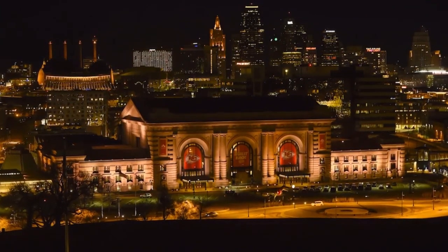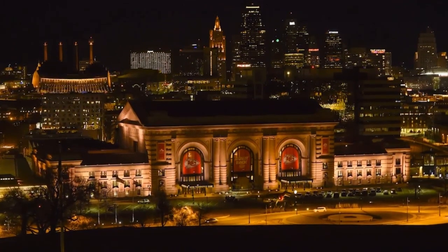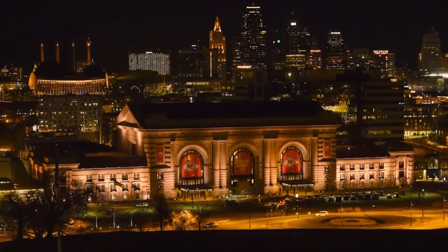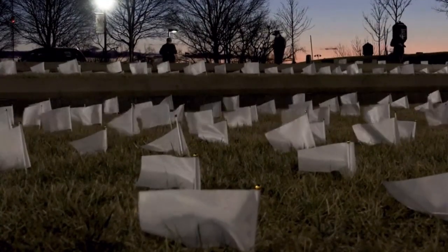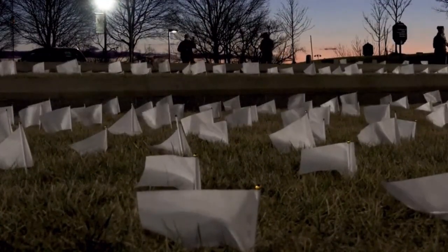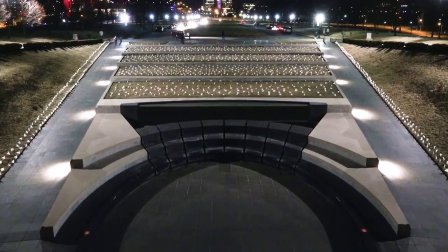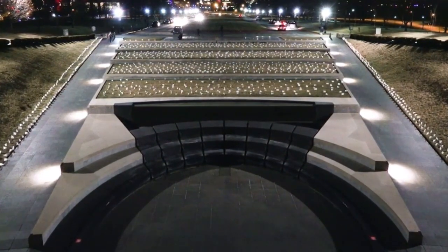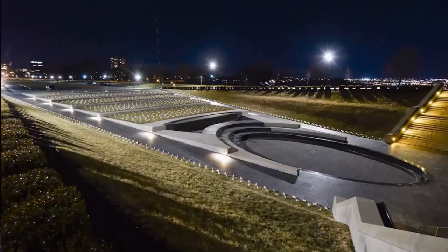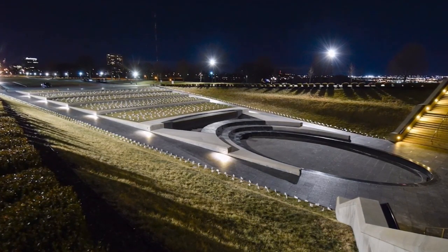Let us honor our frontline workers. Thank you to the brave first responders, police officers, firefighters, nurses, doctors, and essential hospital staff. Thank you to those who care for our seniors and our veterans. Thank you to the seamstresses who made masks when masks were scarce. We appreciate the hard work of our teachers, professors, and child care providers. Thank you to our bus drivers, grocery store workers, and delivery service providers who kept our society moving when the rest of us were at a standstill. Thank you to our janitorial staff, factory workers, and construction teams who continue to support us every day.